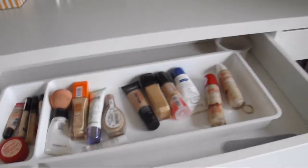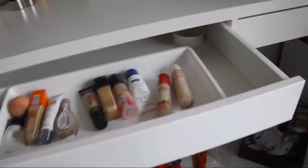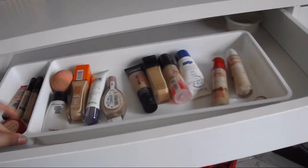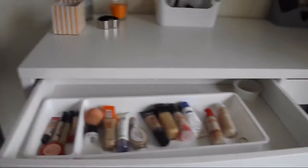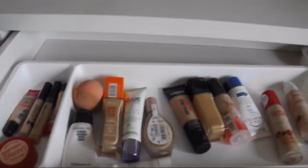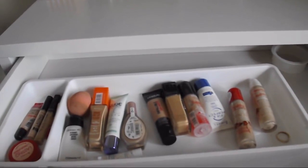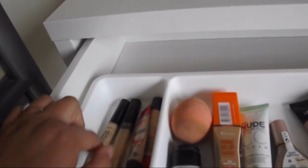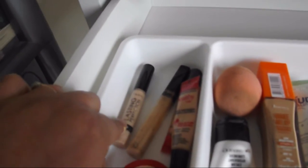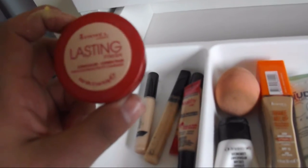Then into the drawers. In this first drawer I've also got my eternity ring. I got these cutlery organiser things from IKEA as well. In this drawer I keep my base makeup - primers, foundations and concealers. For concealers, I've got two of the Bourjois Healthy Mix ones, the Maybelline Fit Me Concealer, the Collection Lasting Perfection Concealer, and the Rimmel Lasting Finish Concealer.